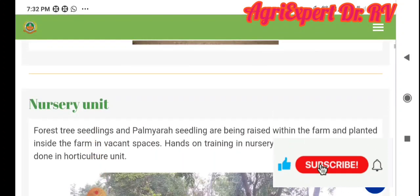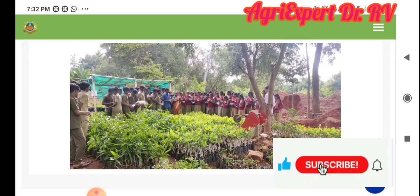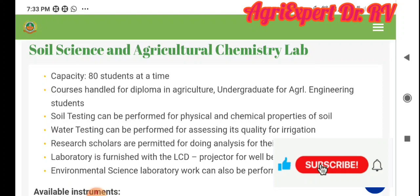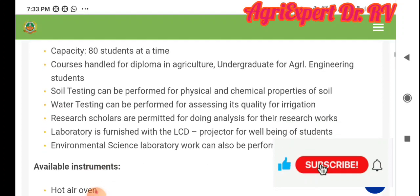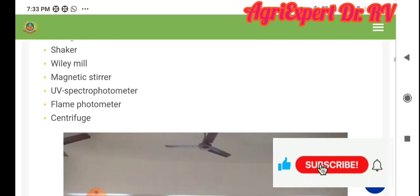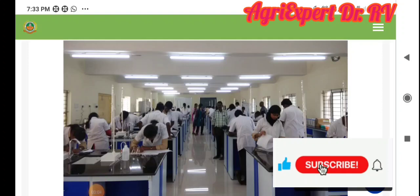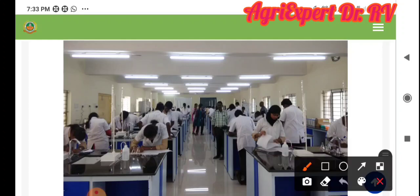You can see all the crops in a month. You can see all the nursery units in the Horticulture Department. Then, soil science — you can see a well-developed lab and all the instruments.